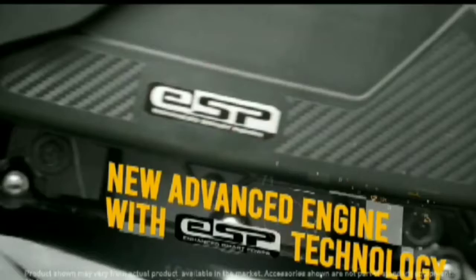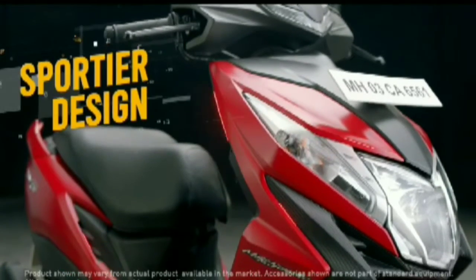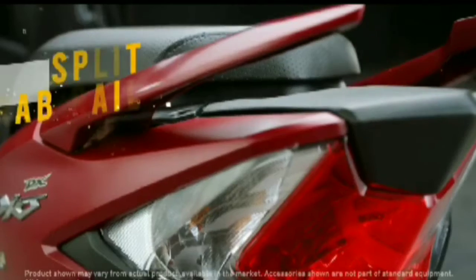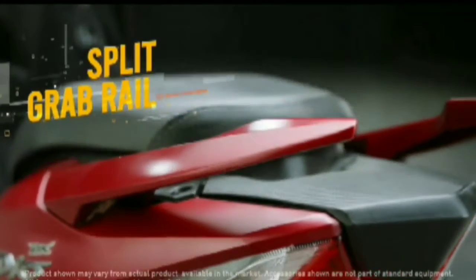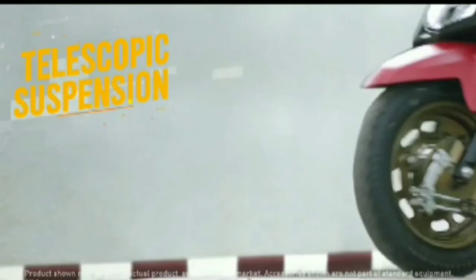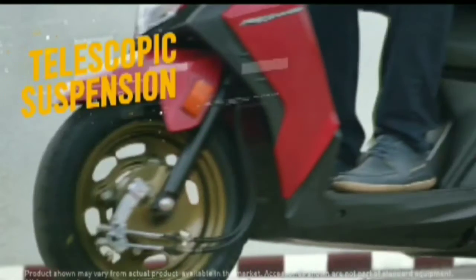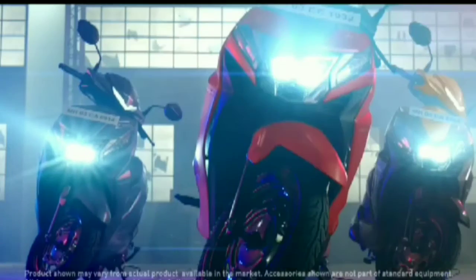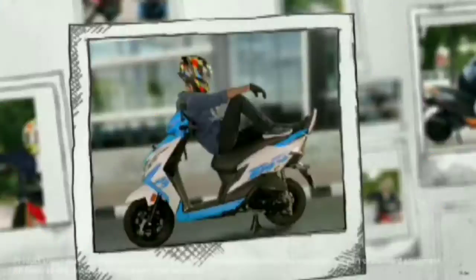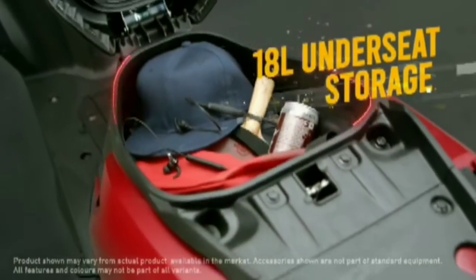Additional features: front pocket, new DC headlamp, digital instrument cluster with more information such as fuel range, average fuel efficiency, and real-time fuel efficiency. Wheel size: 10 inches.